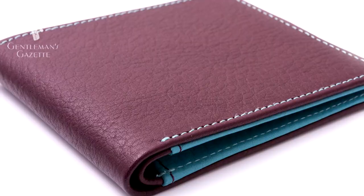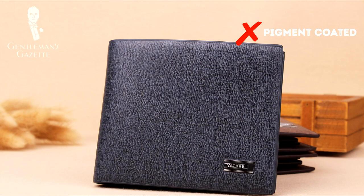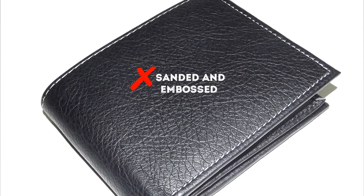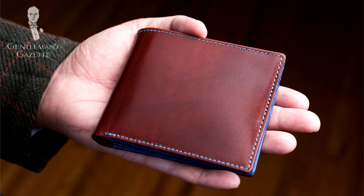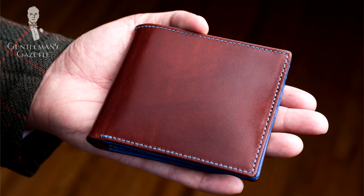The first hallmark is open pore leather. It all starts with the leather because that's the number one material men's wallets are made out of. You want to look for a leather that is not pigment coated, or at least minimally so, and you want an open pore structure because that enables the leather to develop a patina and age better over time. It also means it's a first quality leather because it has not been treated, sanded, or embossed. 95% of all wallets have cheap leather, so you have to take a close look and see if there's an open pore structure.